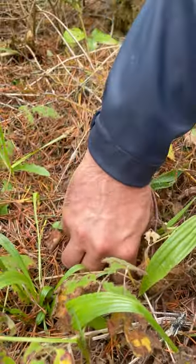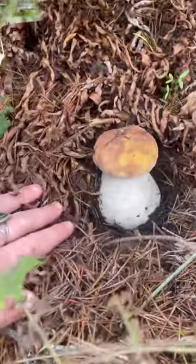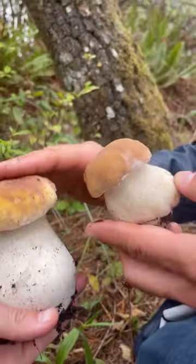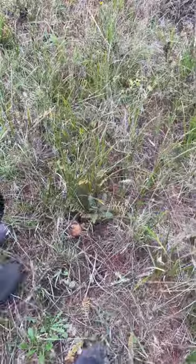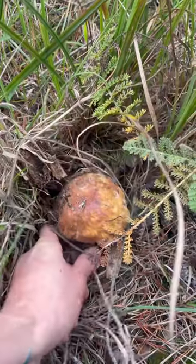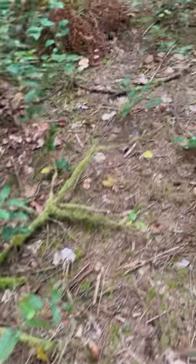There's one right there — oh nice, that's a big one! Sometimes they're in the duff and you can't really see them very well. That's so nice — the sound is so satisfying, right? I love the color on it. It's not obviously a porcini right away — just kidding, it is. And at the last spot of the day we got some hedgehogs and sandy babies.